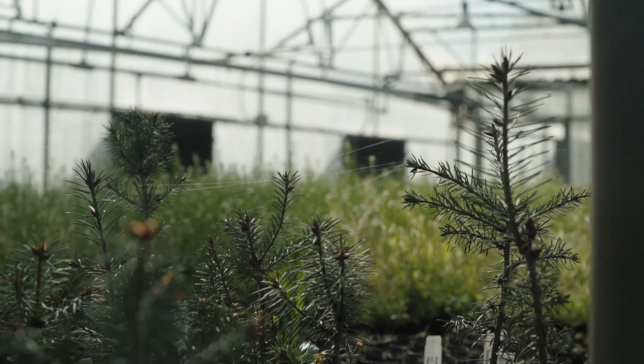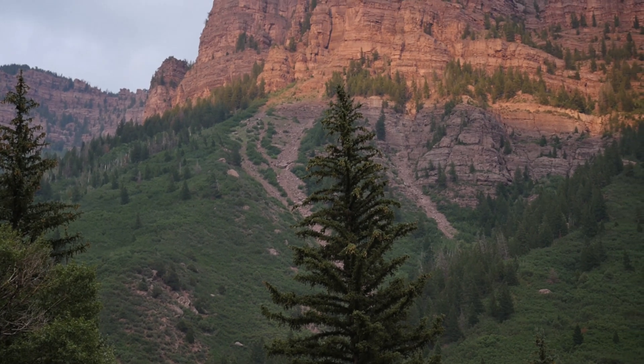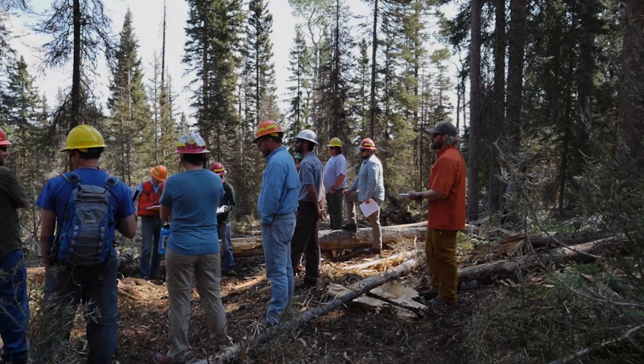What we're doing with this certificate is training people to work in harmony with the forest. Students in this program are really excited to apply the knowledge that they're learning about the best science and new technology and techniques in silviculture, and really be able to meet those diverse objectives that they're supposed to be achieving on the ground in the work that they're doing.